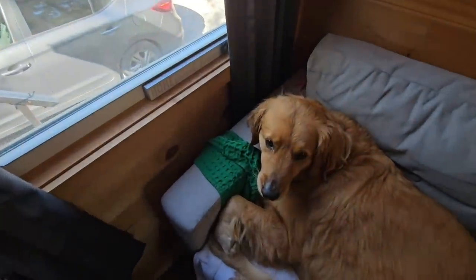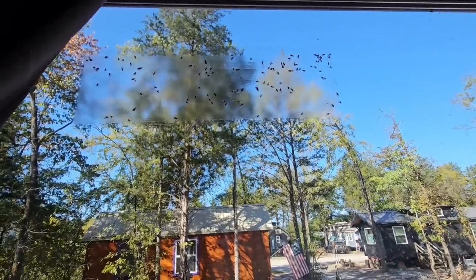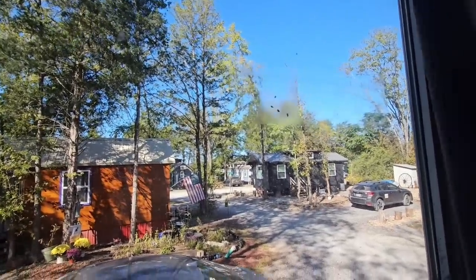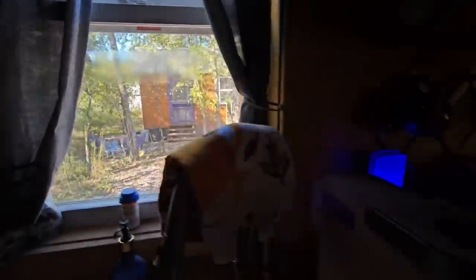Before I head out, I wanted to show you these window trap sheets — they're Raid sticky traps for windows. You can see how many gnats they've caught in just two days. There are quite a few on each one, so they work really well. They're inexpensive and you can get them at Walmart. They're called window sheets.